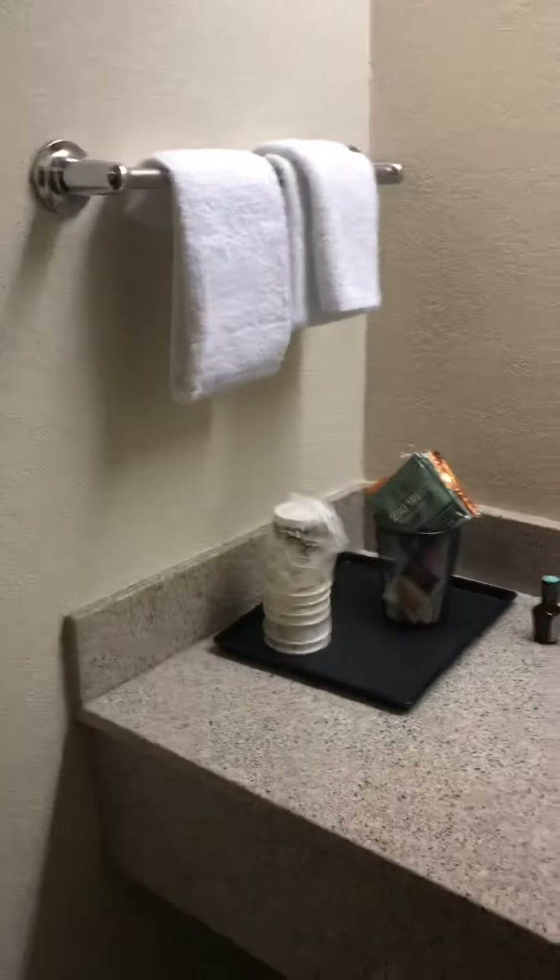We're at the Midpoint Hotel by Rosen Center, by Rosen Hotels and Resorts. This is the little sink area, coffee maker — this is the bathroom.